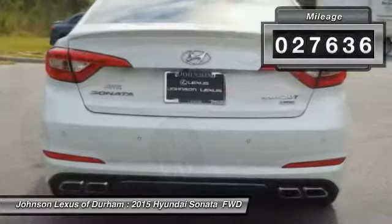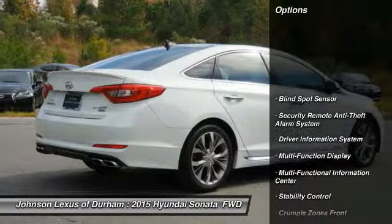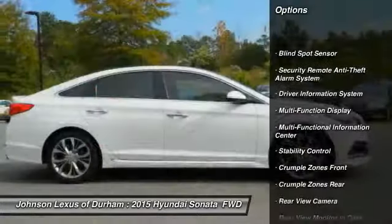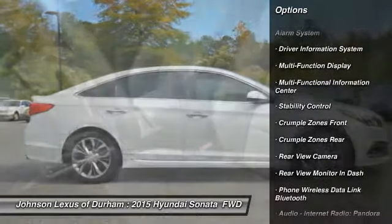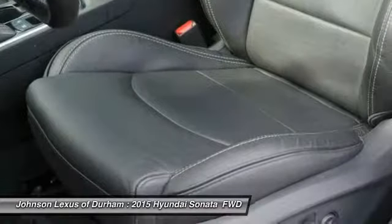This vehicle has less than 30,000 miles. Here are some of this vehicle's great options: traction control, stability control, power steering, cruise control, power door locks, trip odometer, power brakes, child safety locks, trip computer, and power windows.